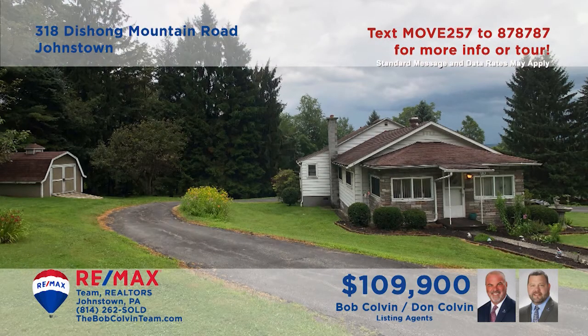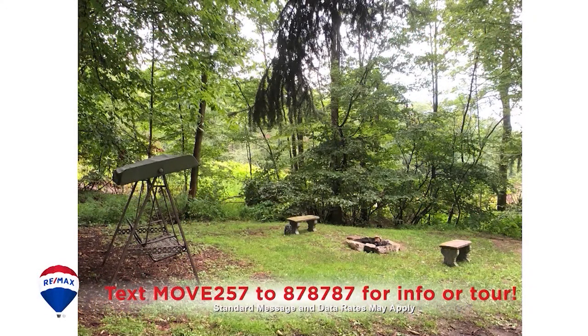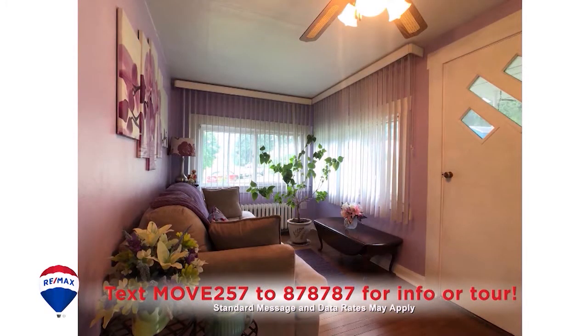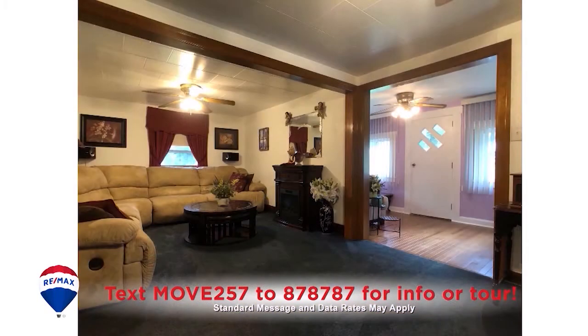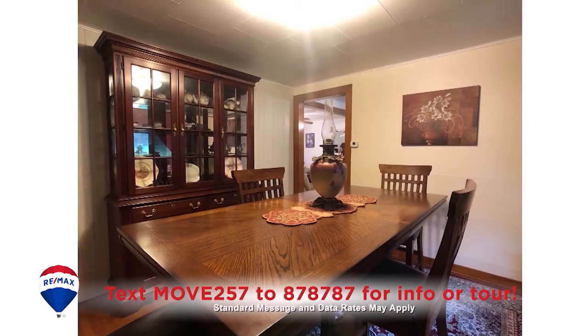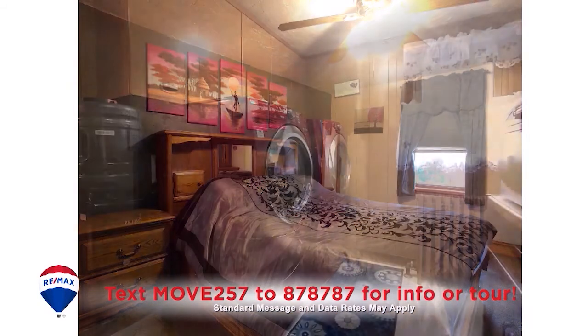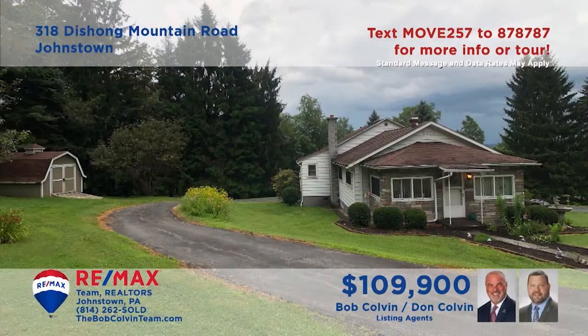Here's that secluded homestead you've been looking for presented by the Bob Colvin team. Located on more than one and a half acres, this home features an enclosed foyer that opens into the carpeted living room. There's a very large eat-in kitchen as well as a formal dining room with hardwood floors for meal time. All this plus three comfy bedrooms and a separate laundry room. Contact the Bob Colvin team to schedule a personal tour.